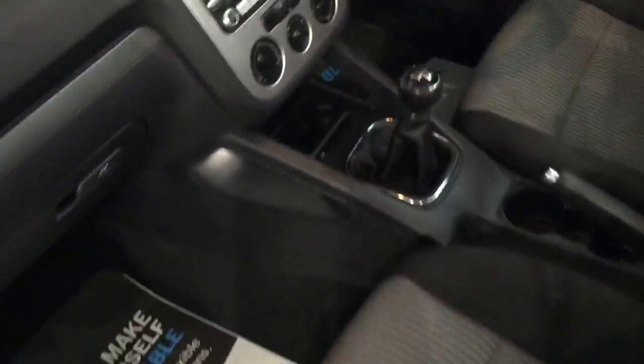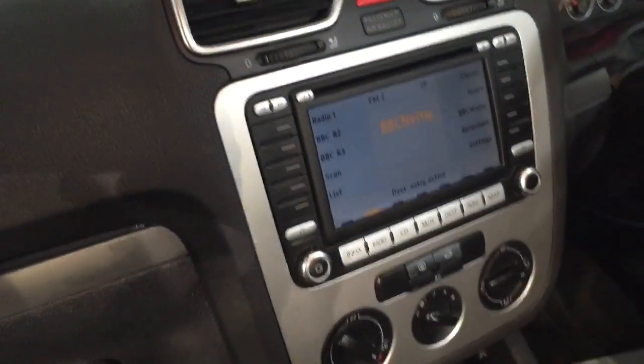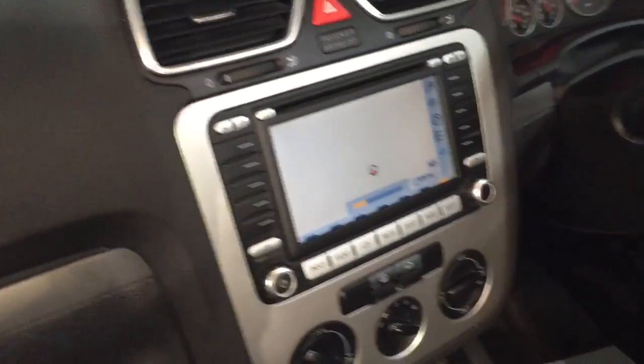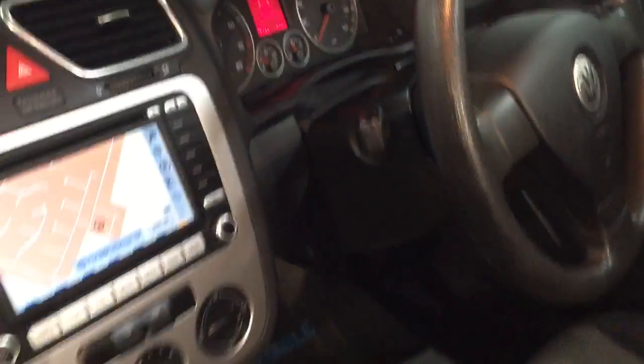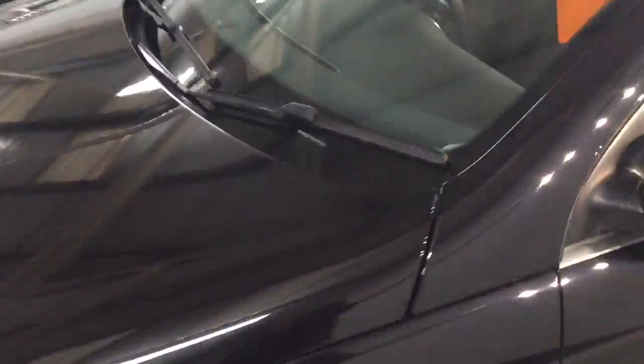In the car you can see it's a six-speed manual gearbox. It has got the navigation — you can see the nav on the screen. Mileage is 76,462. It has got the air conditioning. Like I say, it's got the panoramic glass roof. Full service history, and the timing belt's been done on the car.